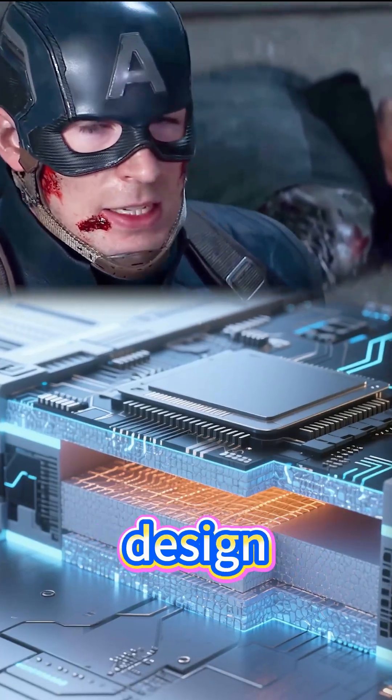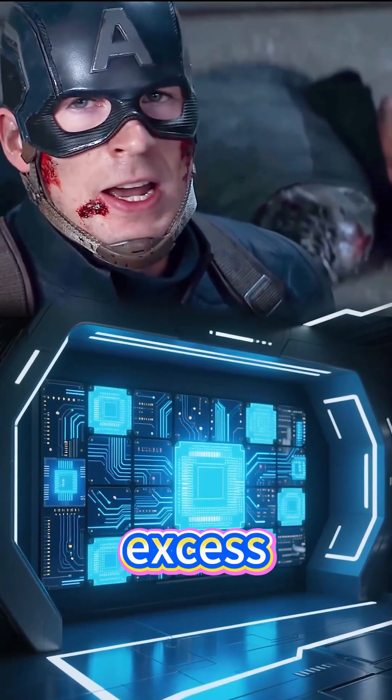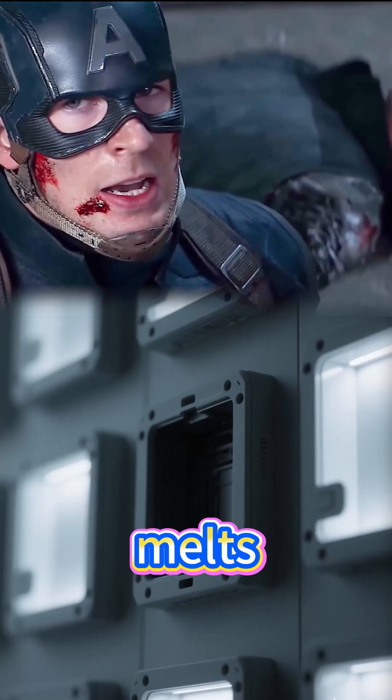Meanwhile, thermal design — heat sinks, fans, and advanced materials — channels excess heat away so nothing melts mid-battle.